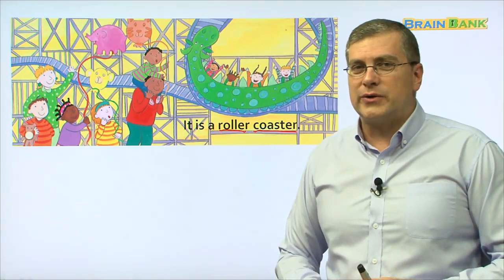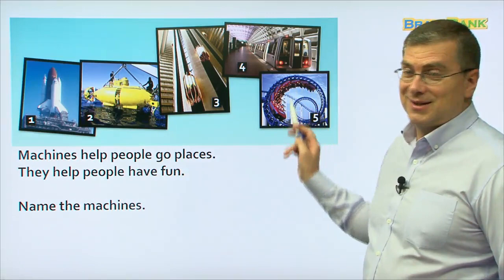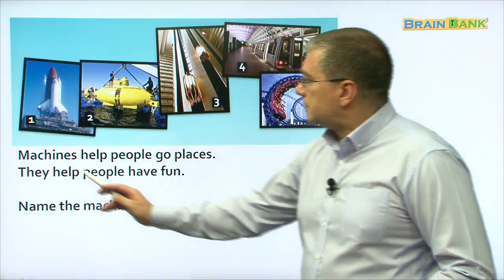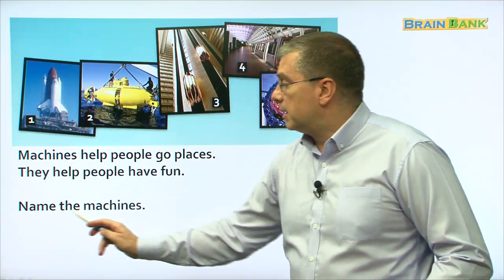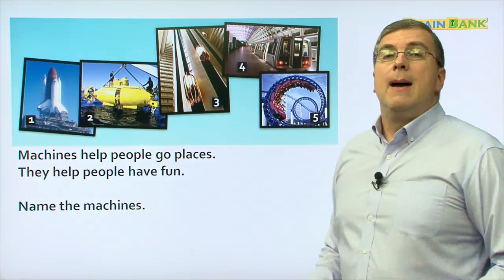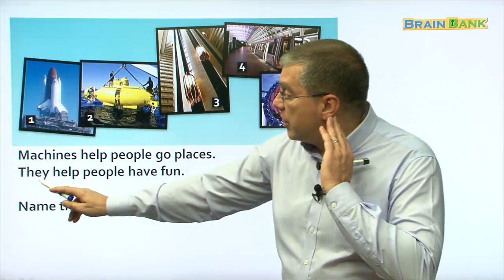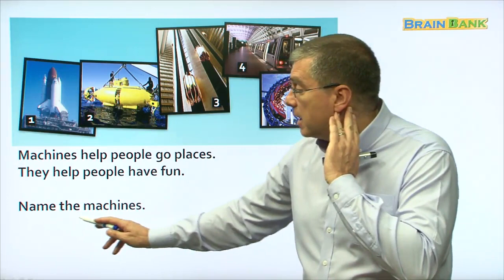We've learned about many different machines. Machines help people go places. They help people have fun. Name the machines. Let's read it together: machines help people go places, they help people have fun. Name the machines. Can you read by yourself? Machines help people go places. They help people have fun. Name the machines.